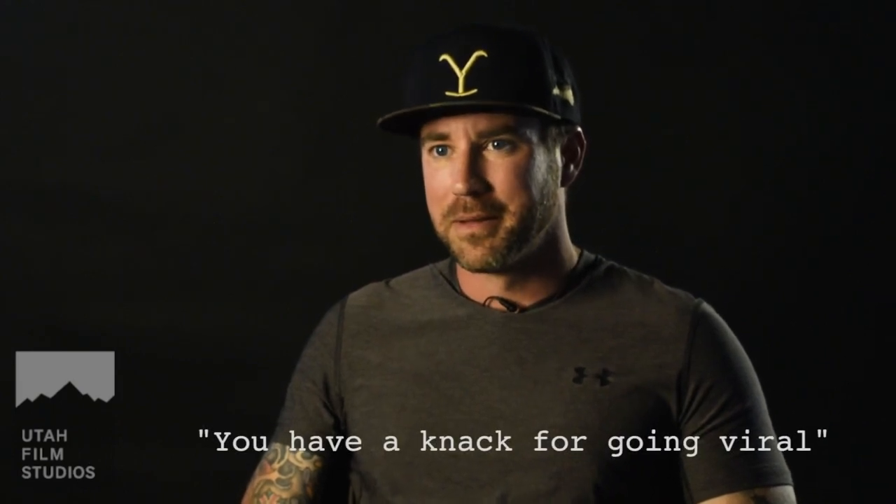I don't want to be famous. I just love doing it — it's food for the soul. But you do have a video going viral though.